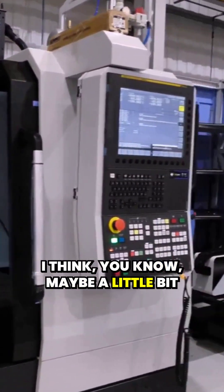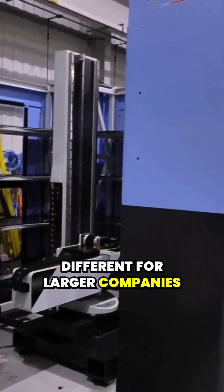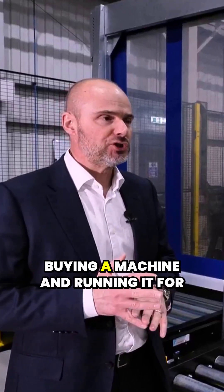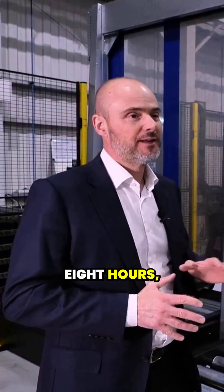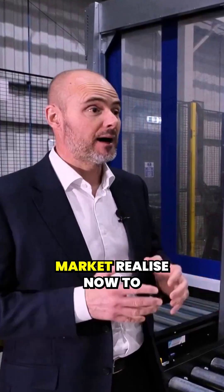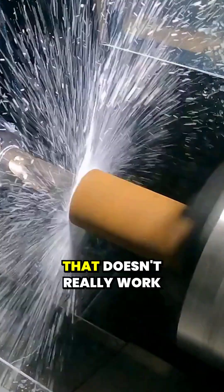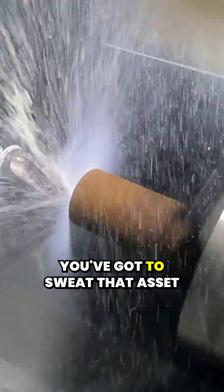100%. That's where the growth is really. Maybe a little bit different for larger companies that have invested in automation for a number of years now. Buying a machine and running it for eight hours — even your smaller subcontract market realise now that to be productive and profitable, that doesn't really work anymore. You've got to sweat that asset more.